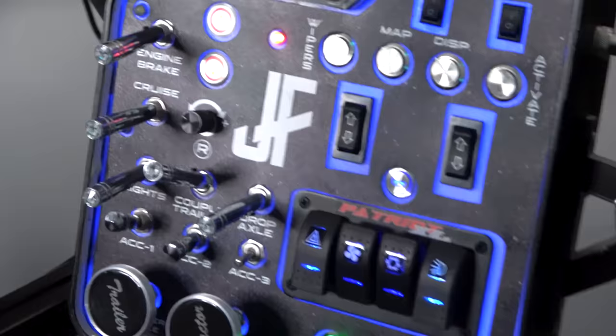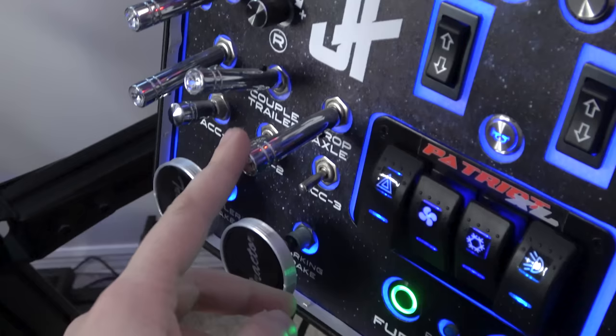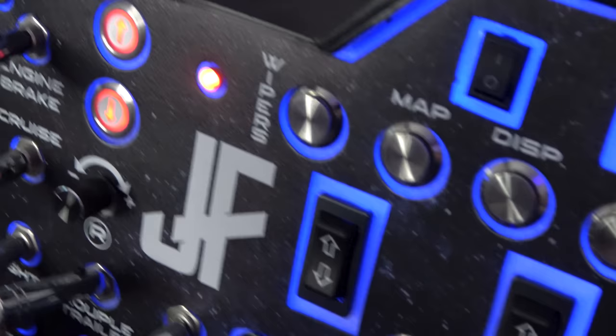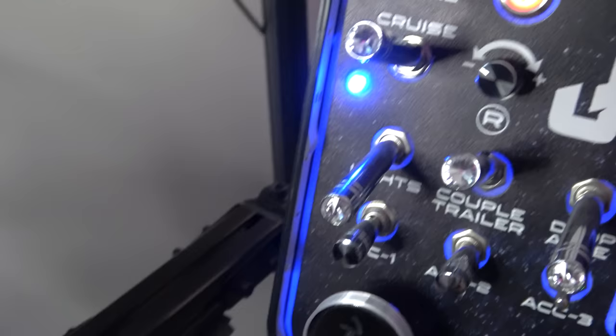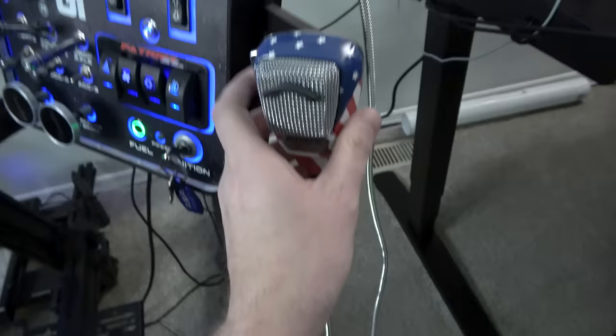A big thanks to ATSAccessories.com for partnering with me. This is the Patriot XL button box — it is awesome. I got some actual trucking pieces here: these are switch extensions just like in a real truck, which came from a shop that does these for Peterbilt. You've got engine brake, the accessory light for bright lights, the cruise light with a blue LED — love this thing. The CB does work — you can run the wire into the PC — but I just use it as a push-to-talk button during convoys.